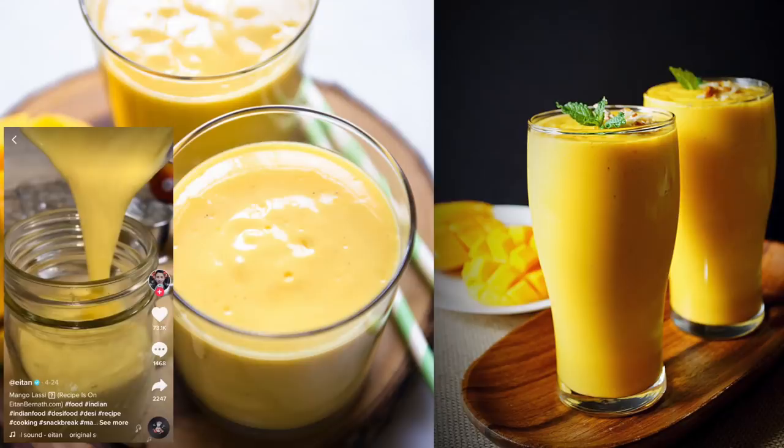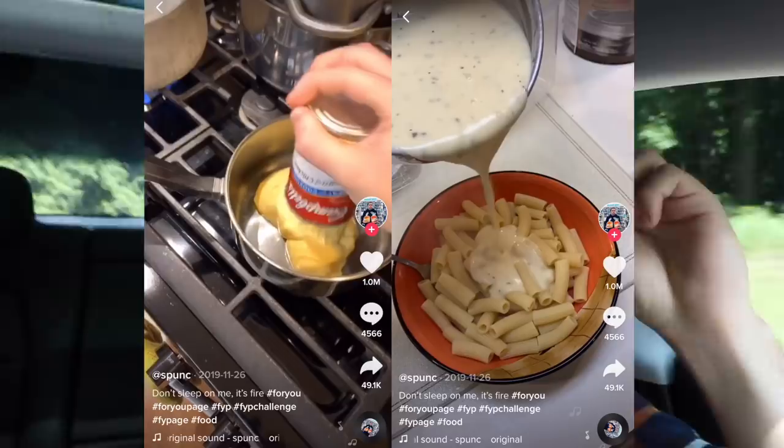Ladies and gentlemen, boys and girls, welcome back to the series that nobody asks for but all of you seem to enjoy. Today I'm going to be trying out even more viral TikTok recipes. We got the world's fluffiest pancakes from Newt, a mango lassi from our good buddy Eitan, and then a very strange, cheesy rigatoni pasta dish.